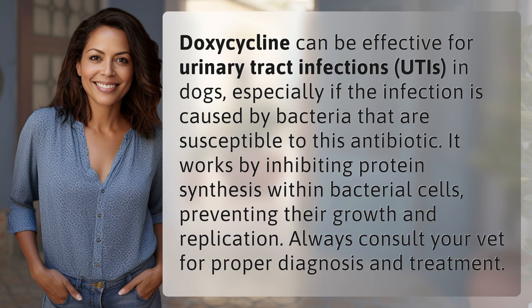Doxycycline can be effective for urinary tract infections (UTIs) in dogs, especially if the infection is caused by bacteria that are susceptible to this antibiotic. It works by inhibiting protein synthesis within bacterial cells, preventing their growth and replication. Always consult your vet for proper diagnosis and treatment.